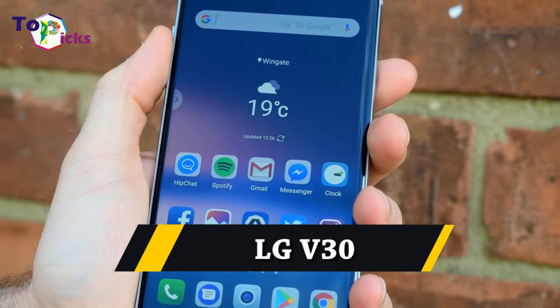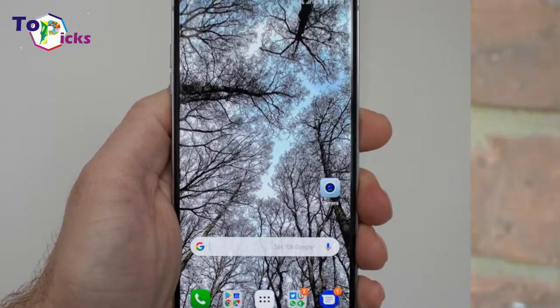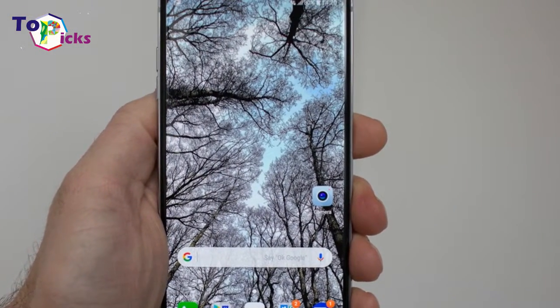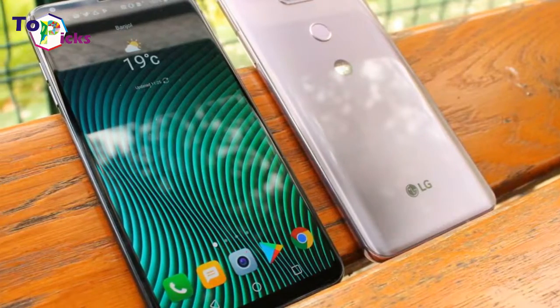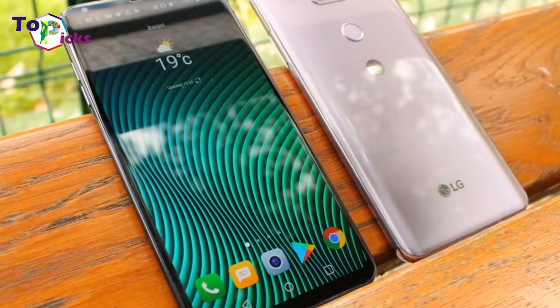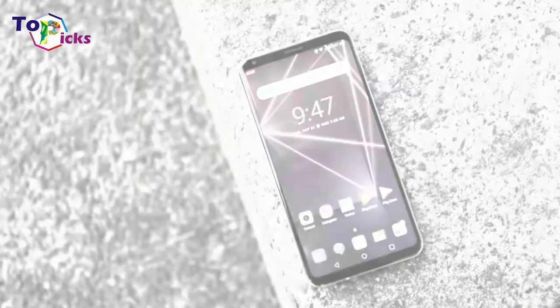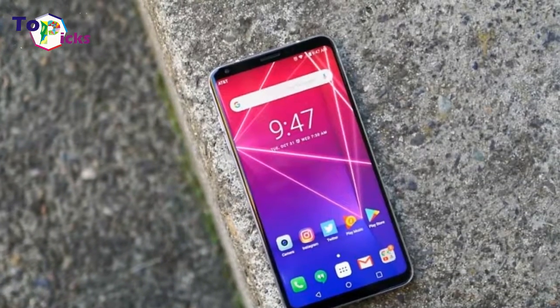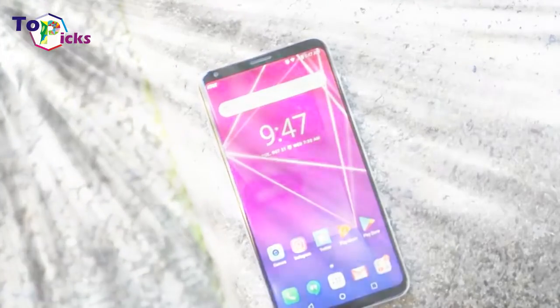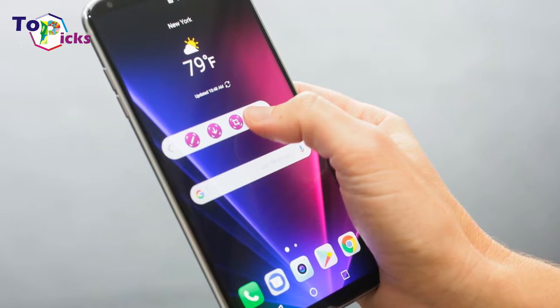LG V30. The LG V30 has taken the G6 and upgraded it in key areas and even refined the already sleek design. Now the price is a more reasonable £599, we can highly recommend this phone which offers excellent design, screen, cameras, and audio.